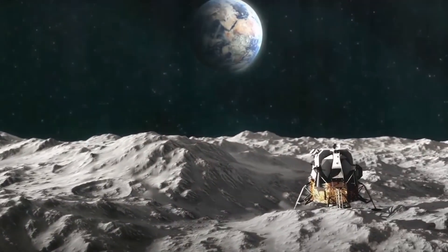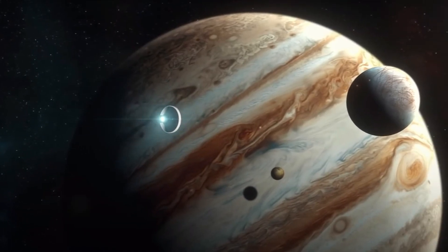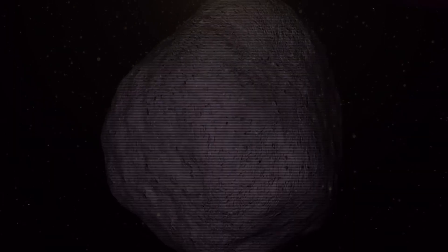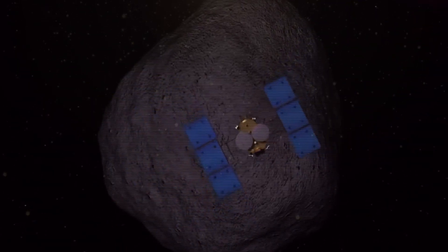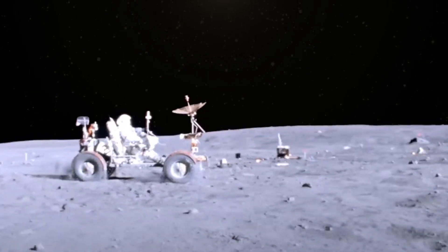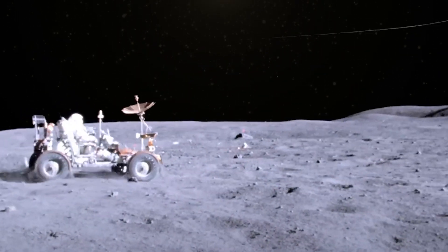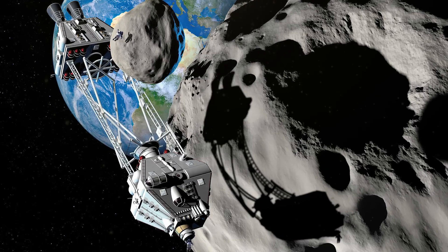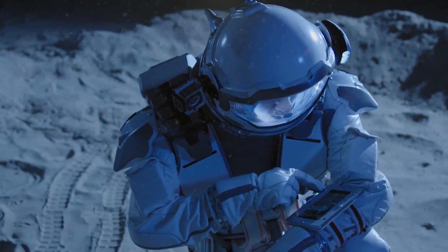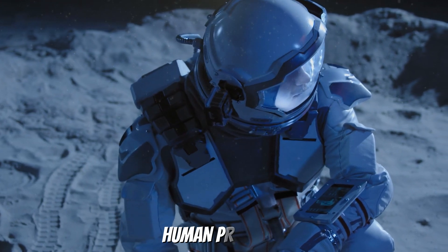Asteroid mining is the extraction of valuable resources from asteroids that pass close to Earth, such as water, metals, and minerals. These resources might be put to use for a variety of objectives, such as space exploration, manufacturing, and fuel generation. According to SpaceX, asteroid mining might be a critical step towards allowing long-term human presence and exploration in space.